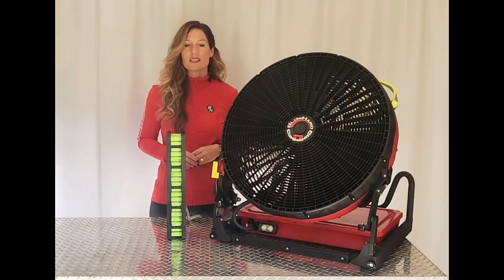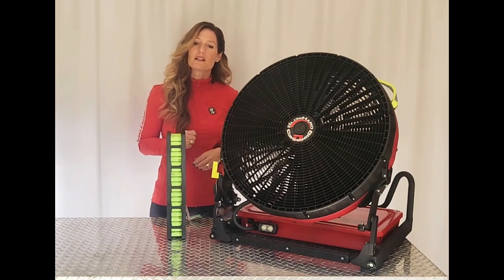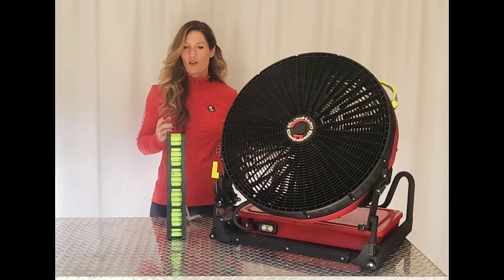It's with these Blowhard technologies and designs that has allowed us to lay the foundation to offer fans that truly command performance. The Commando is a stand-alone product in its field. This is why First Responders Go Commando.